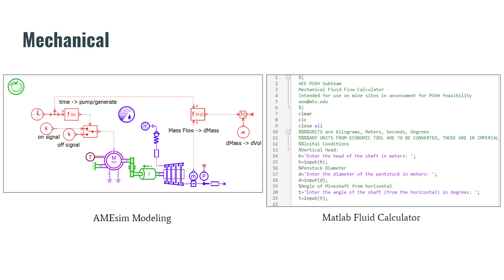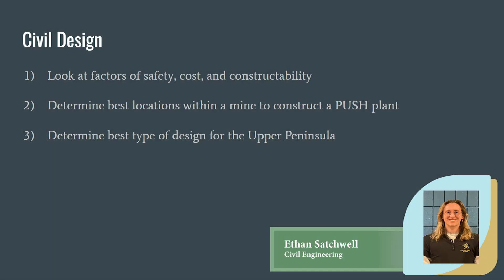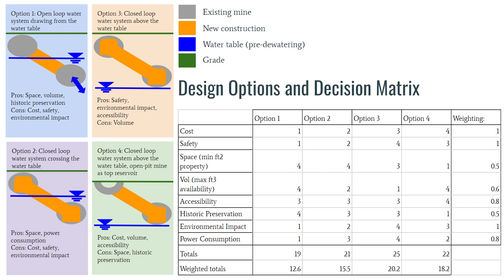The team is also working through comparing design configurations, which relate to either storage type or the placement of reservoirs relative to grade and the water table. The team created a decision matrix with important factors influencing design choices — environmental impact, cost, accessibility, and safety — and weighted them according to predicted importance. From these criteria and our different design choices, we decided that the best design for the Upper Peninsula's mines would feature a closed-loop water system sitting above the water table, pictured as option three. However, mines and environments differ, and the formulaic approach to design choices makes the design customizable to any case.